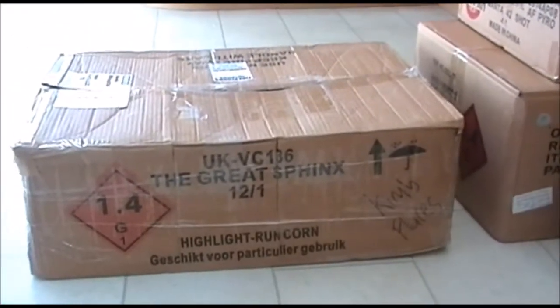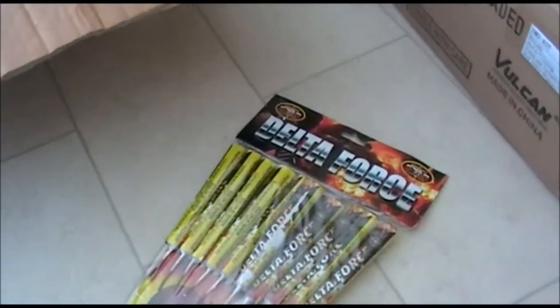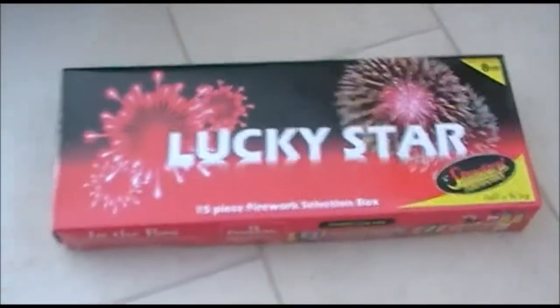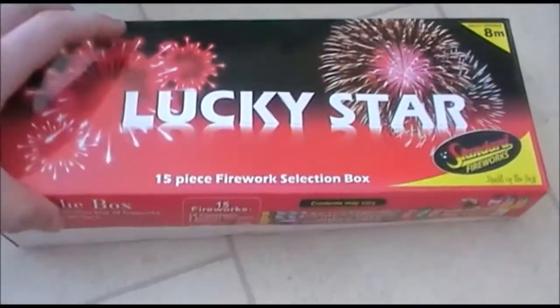There are a few items left over from last year, or that we bought in March for a birthday and never used. There's a packet of Delta Force rockets from the range — just whistling rockets, they make quite a nice effect, quite a good change to the normal rocket. Left over from last year, Lucky Star Selection Box from Standard, got that in Sainsbury's — nothing really very special.